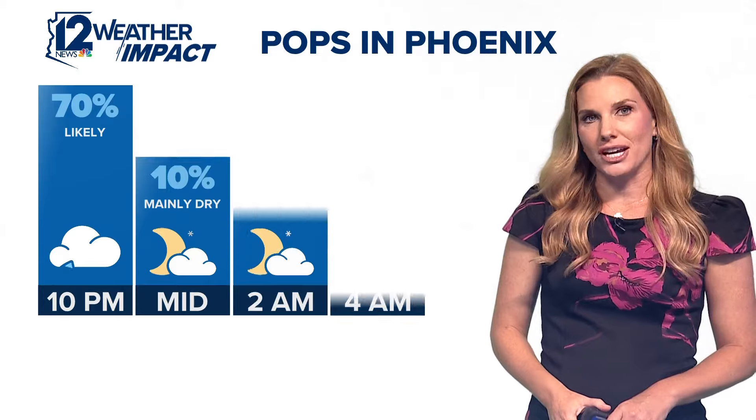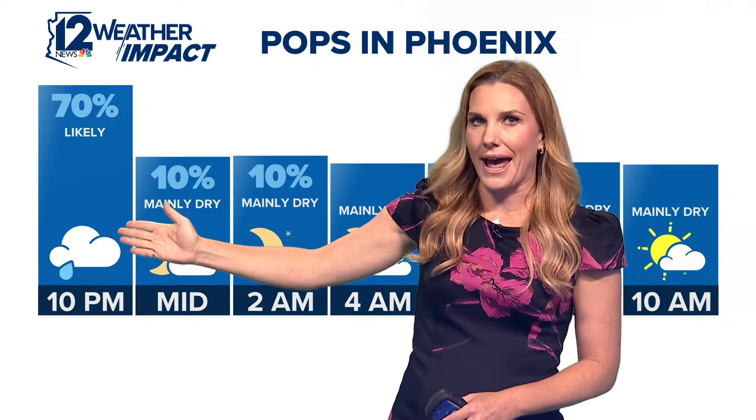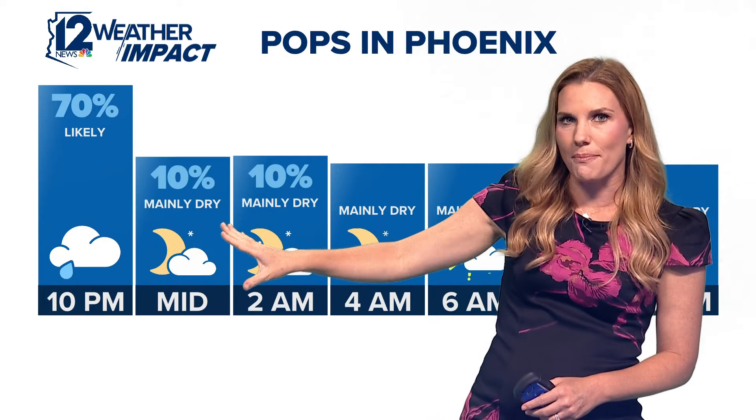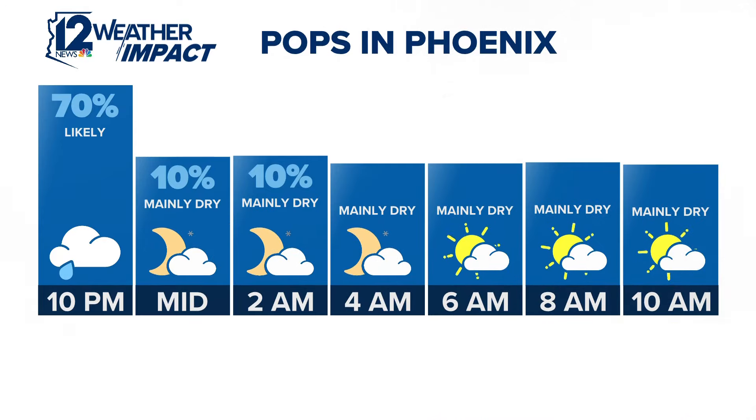As far as our rain chances are concerned in the Phoenix area, about another hour to hour and a half to go. By midnight, our chances drop off to about 10%. We will be dry through the morning drive tomorrow, and we'll have another slight chance for a storm tomorrow.